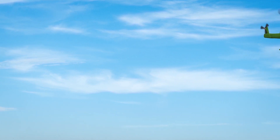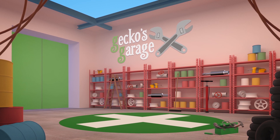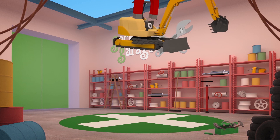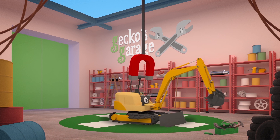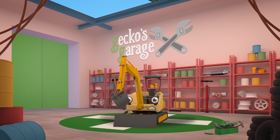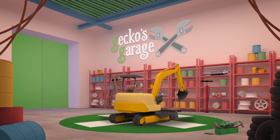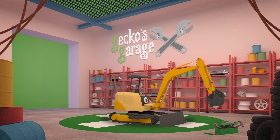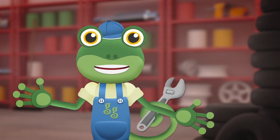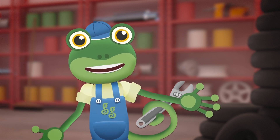Garage roof open at speed — it's time to help a vehicle in need! Let's take a good look at you and see what's wrong. It looks like your scoop's broken, and one of your tracks. This looks like a job for the Mechanicals — they'll get you fixed in no time.